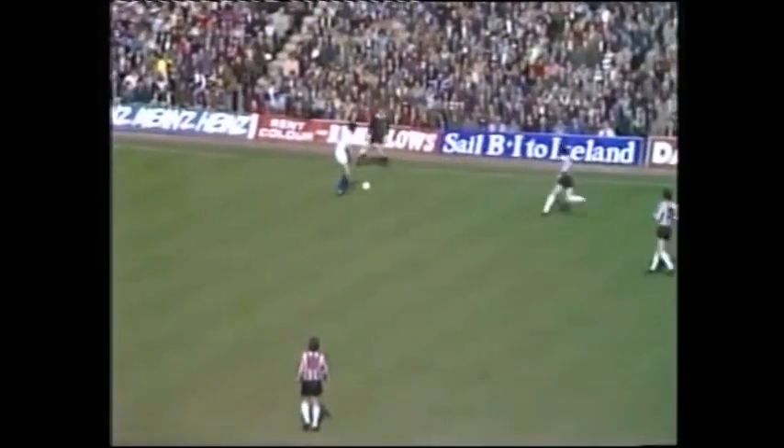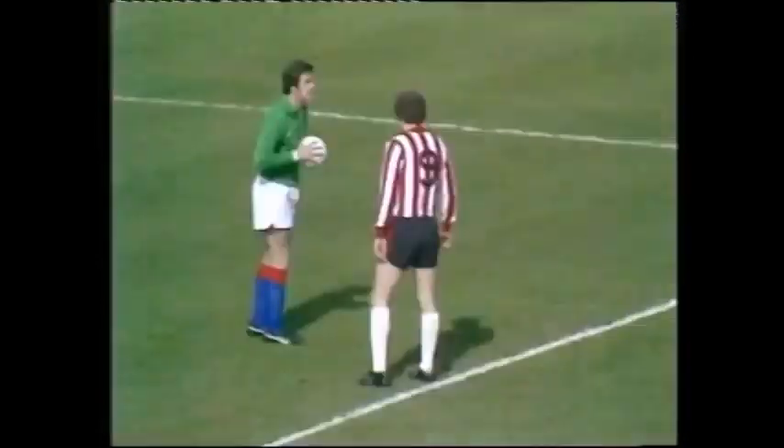Palace are guided there by their manager Malcolm Allison, of course. Hammond is just getting on that ball with a puff of his cheeks.